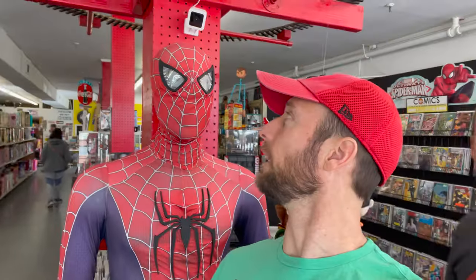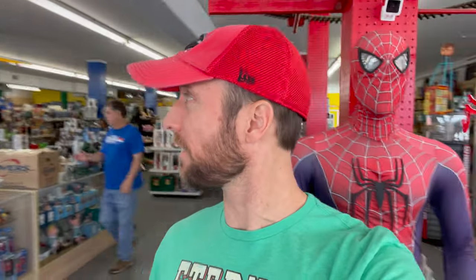And as you see, it's a lot of stuff. This store is pretty big. Oh hello, Spider-Man — he greets you. They've got comic books, they've got video games, action figures, they've got everything.